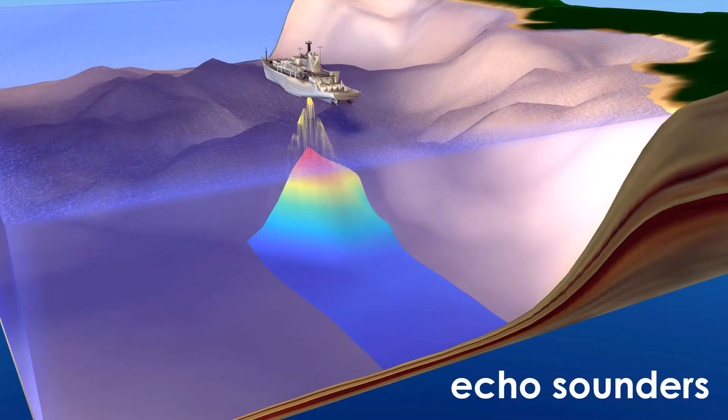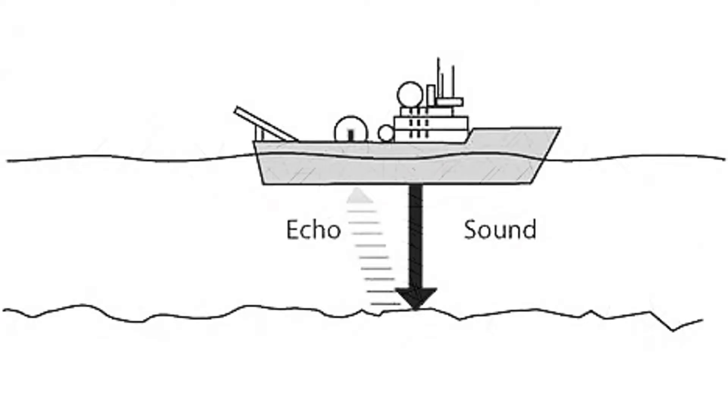Since then, methods have improved. Since the late 20th century, scientists have largely relied on instruments called echo sounders for bathymetry. These devices operate like sonar — they determine the depth of the sea floor or any other objects in the water by emitting sounds and then measuring the time it takes for the echoes of those sounds to return to the device.